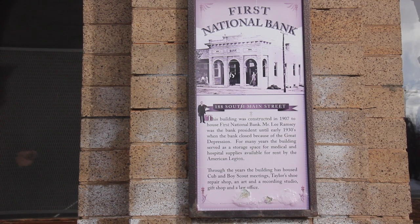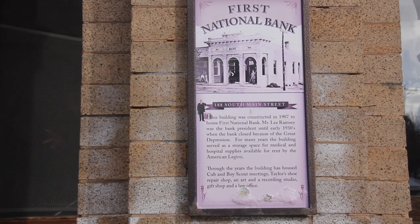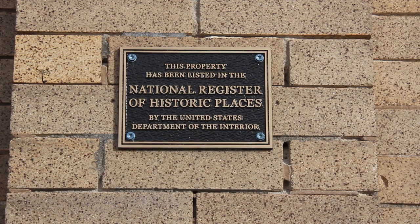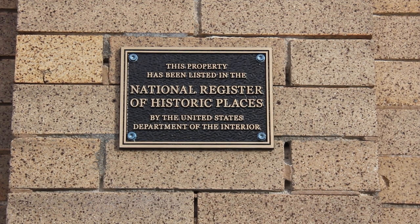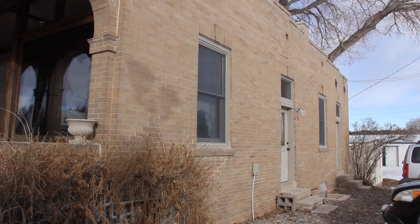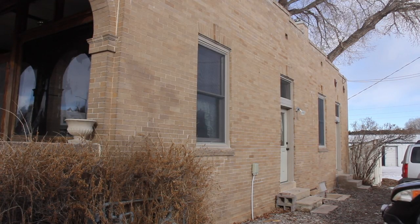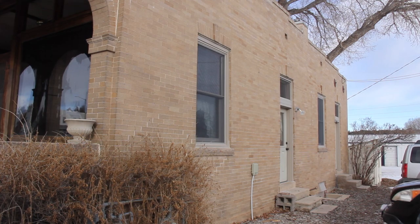After that it was owned by a number of factions. It was owned for a number of years by the American Legion and was used for all kinds of civic activities like Boy Scouts, Cub Scouts. There were also all kinds of retail type things within here, artist studios, realtors — and lately for 21 years it was an attorney's office.